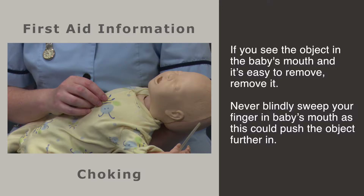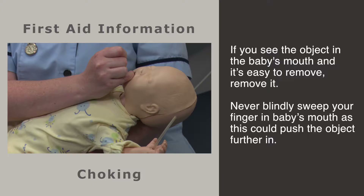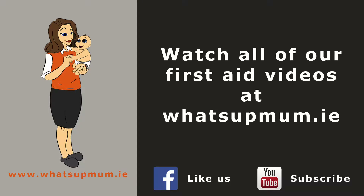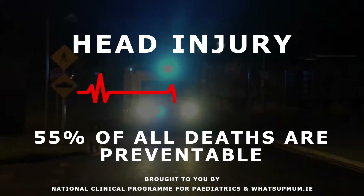If your baby goes unresponsive, you need to follow the guidelines for infant CPR. If you see the object in your baby's mouth and it is easy to remove, remove it. However, never put your finger blindly into your baby's mouth as you could push the object further back or injure the inside of their mouth. If your child has had a choking episode, they need to be followed up by a doctor.